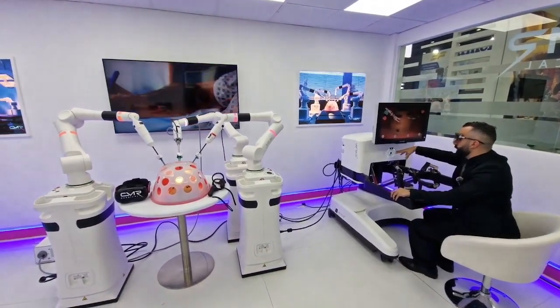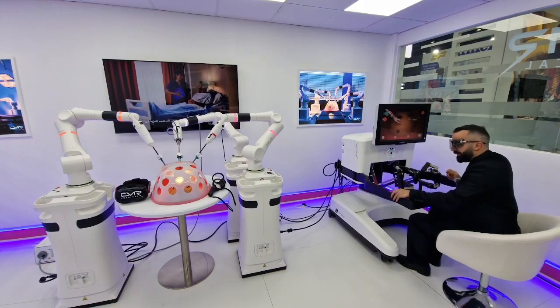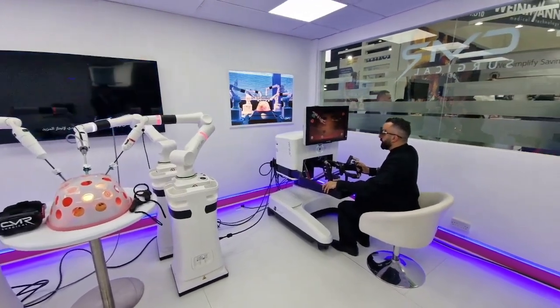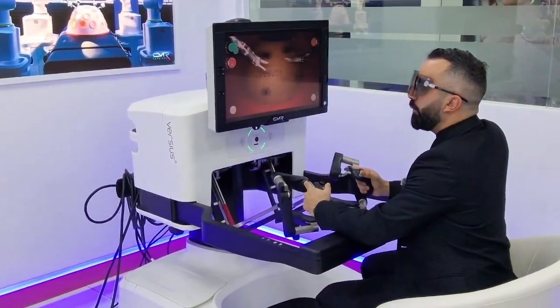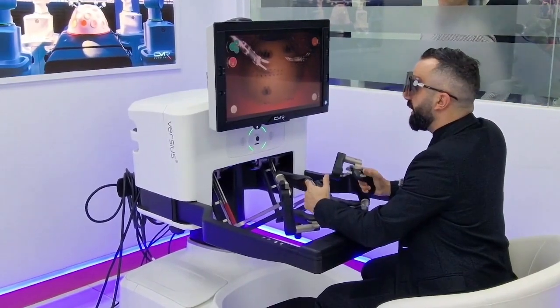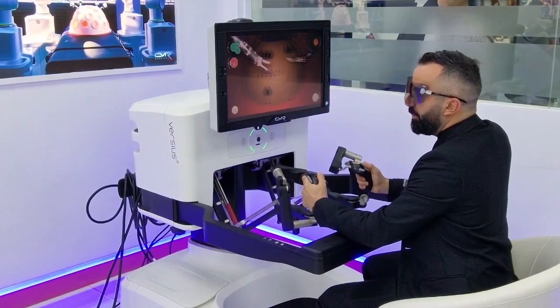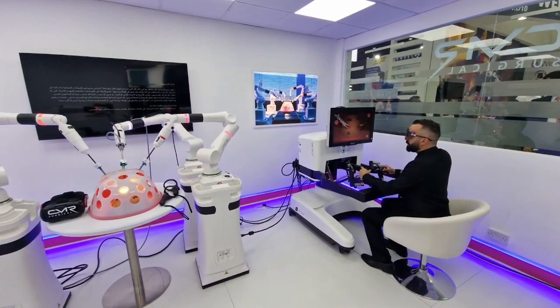We have the option to record the video immediately and save it on an SD card for the surgeon's later reference. This system is icon, color, and audio-based, so everything we want to know can be checked via the icons on the screen. We have a cursor that can be manipulated from here, and we can press to engage the instrument.